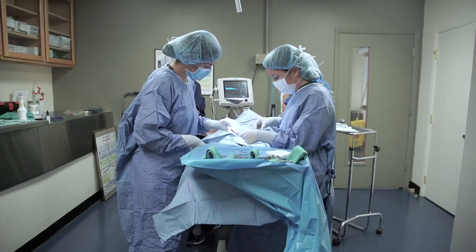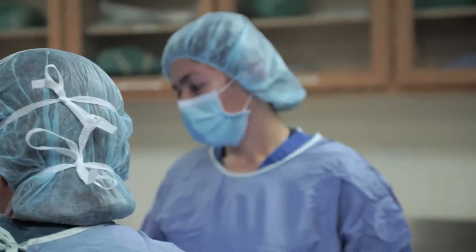Veterinary technology, and veterinary technicians in particular, is a relatively new concept. In just about the last 50 years, in the 1960s, we saw colleges and schools for veterinary technicians crop up throughout the United States.